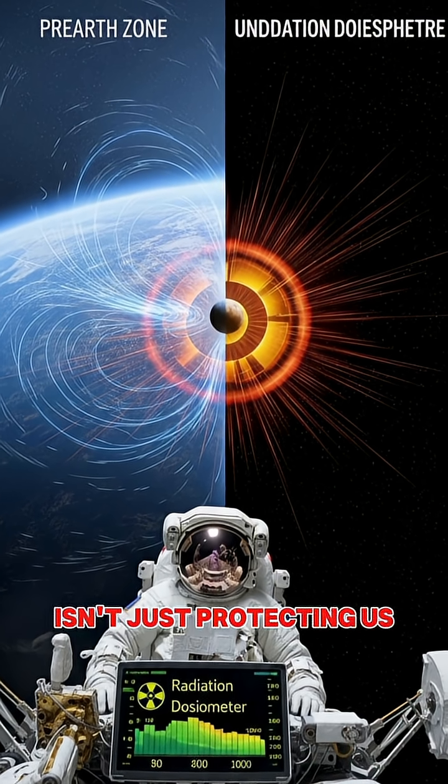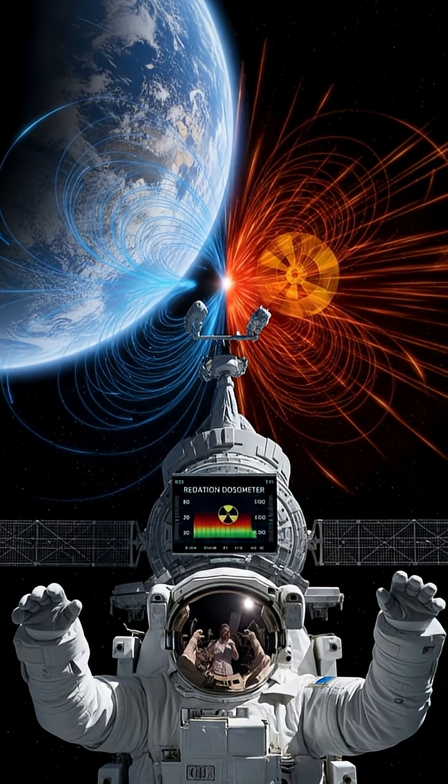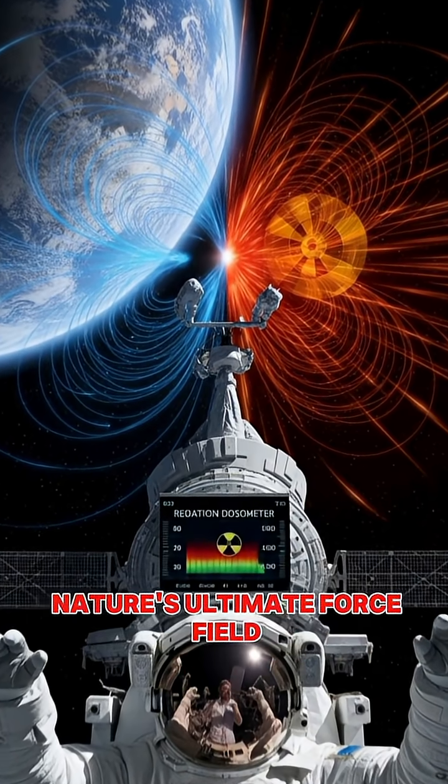Our magnetic field isn't just protecting us — it's the reason complex life could evolve on Earth in the first place. We're living inside nature's ultimate force field.